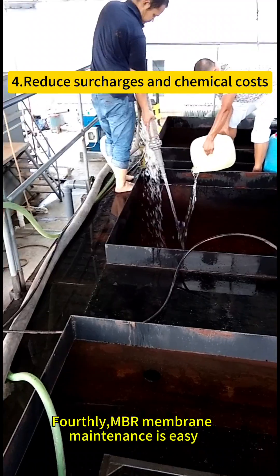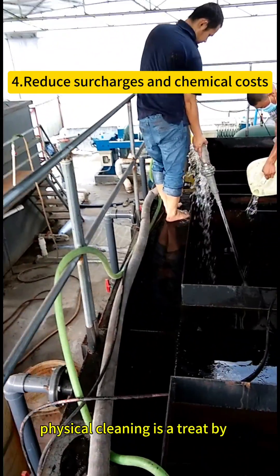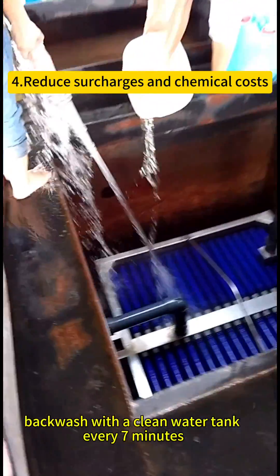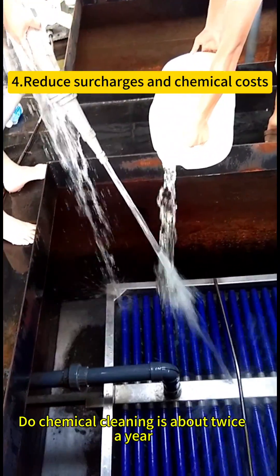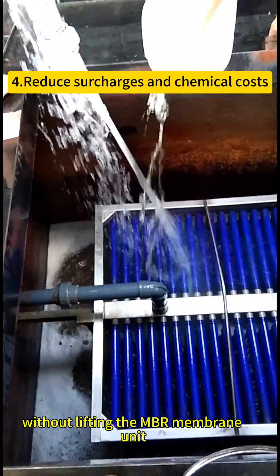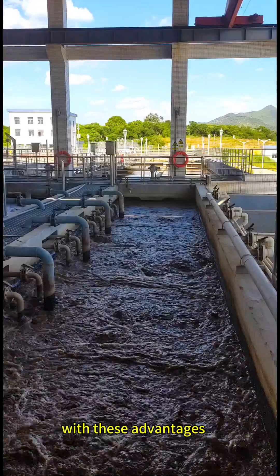Membrane maintenance is easy. Physical cleaning is carried out by backwash with a clean water tank every 7 minutes. Dual chemical cleaning is required about twice a year, without lifting the MBR membrane unit outside the tank.